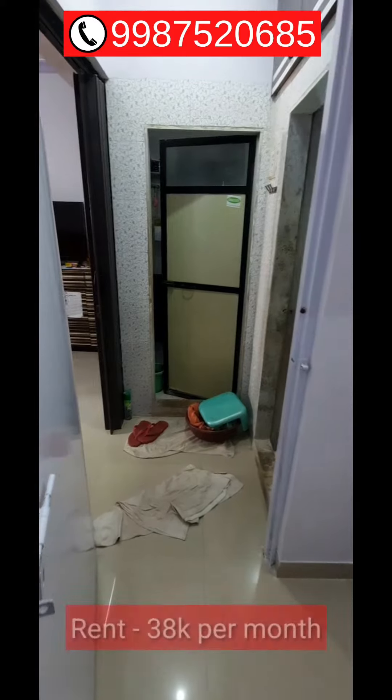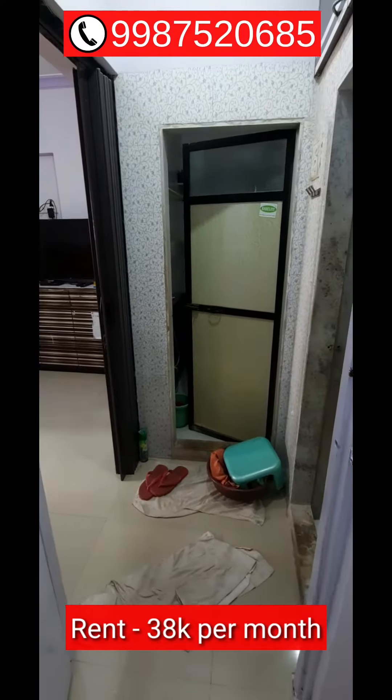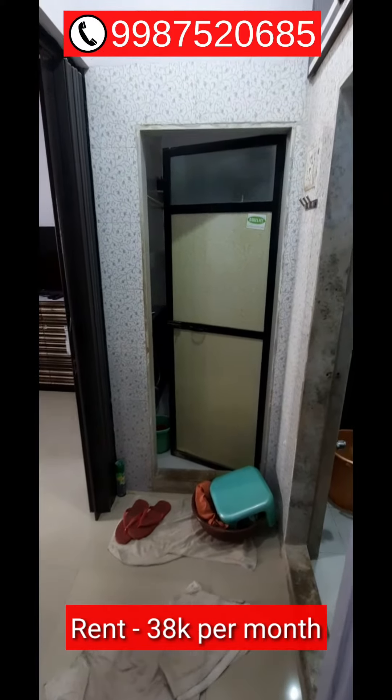The rent of this 1BHK apartment in Prabhadevi is around 38,000 rupees, which is negotiable.